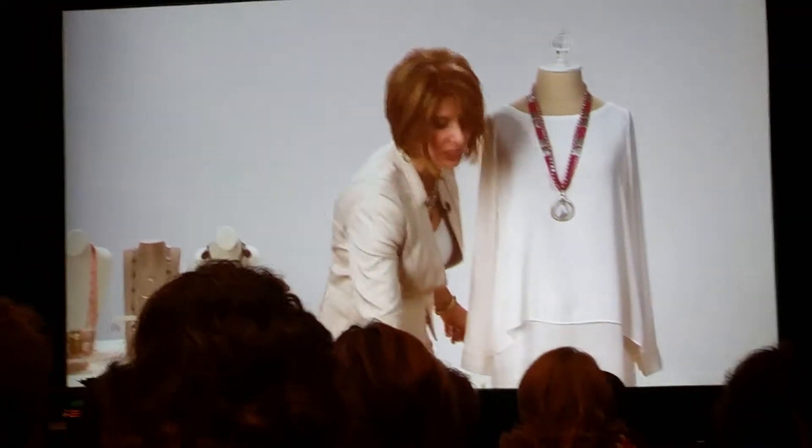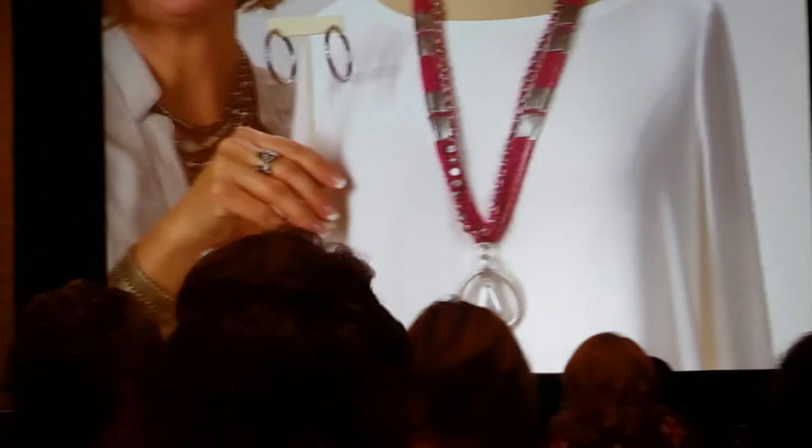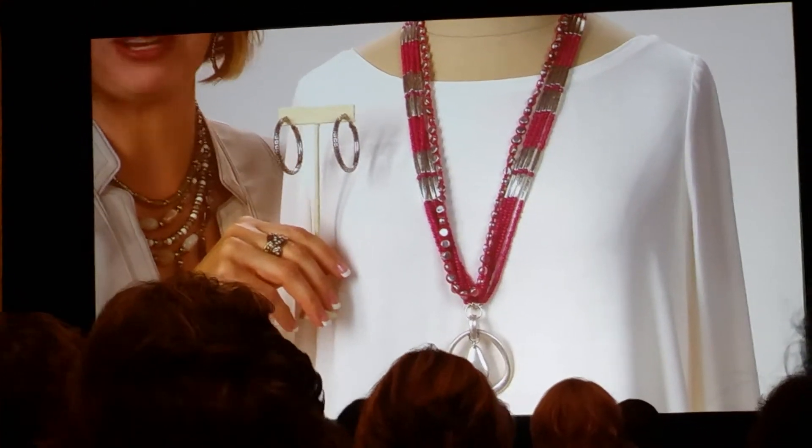Finish your look off with the In The Loop earrings. Add that touch of sparkle to look fantastic this spring and summer.